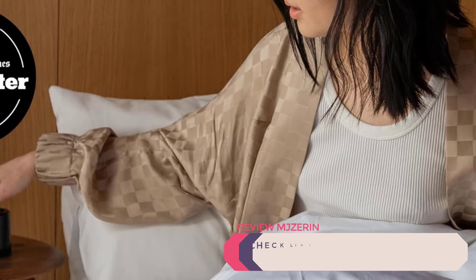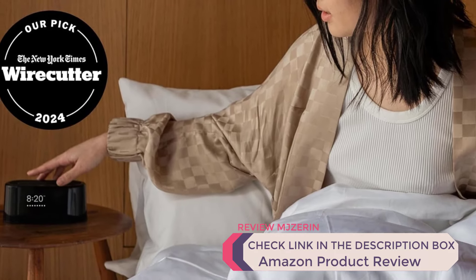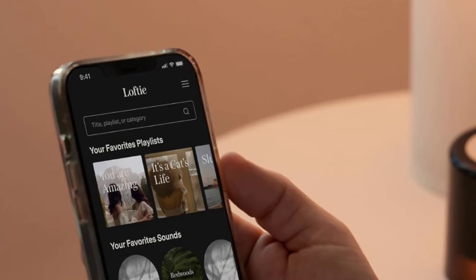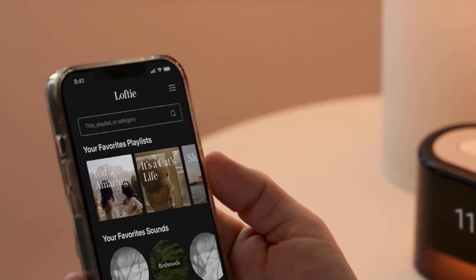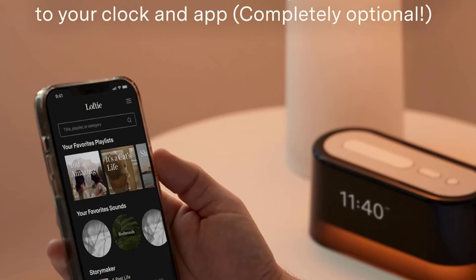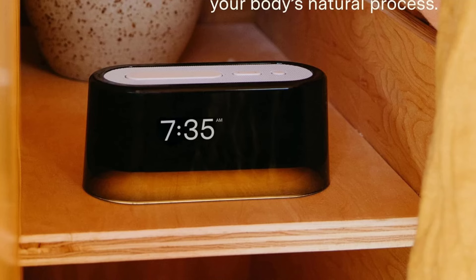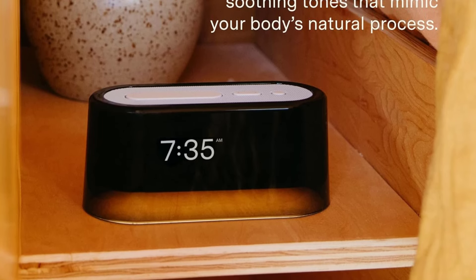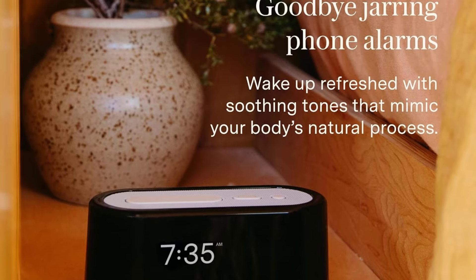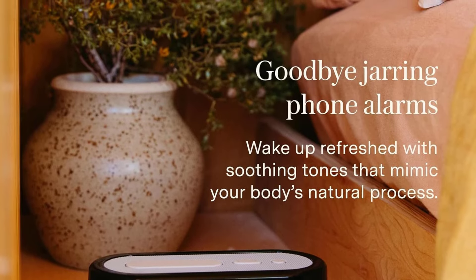Pros: Relaxing sleep support — sound options and nightlight create a soothing atmosphere. Stylish, modern aesthetic suits any bedroom decor. User-friendly and easy to operate, promoting a healthier sleep routine. Cons: App dependency — some settings require the Lofty app. Pricey for features — the premium cost may be high for those seeking basic alarm functions. In summary, the Lofty Smart Alarm Clock is a great option for those prioritizing relaxation and sleep quality, making it a valuable addition to any nighttime routine.